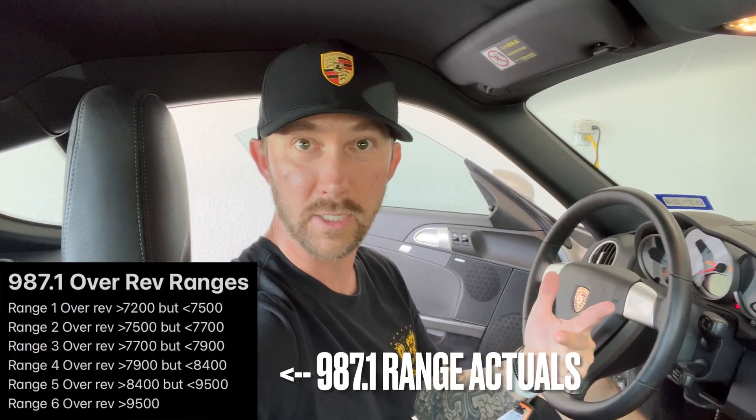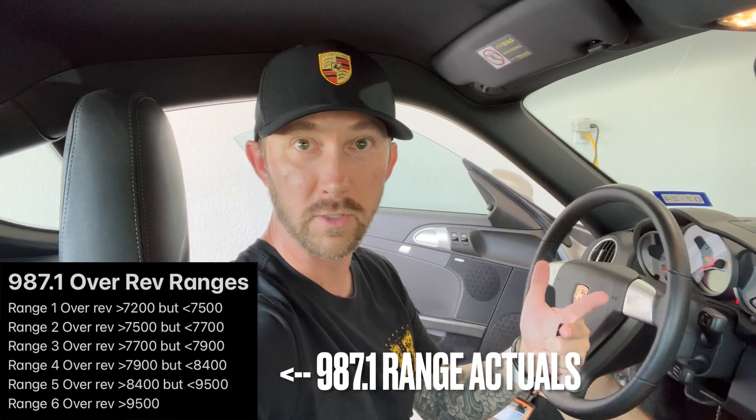Each one of these ranges is going to be a certain number of RPMs past the red line. It's going to differ on all sorts of Porsche vehicles. On a 987.1, Range 1 might be anything past 7,000 to 7,200, and anything from 7,200 to 7,400 could be Range 2 or Range 3, just hypothetically. It's going to differ depending on your Porsche generation, so pull some of the specs from PCA or from some of the web forums to get the particulars for your generation. An overrev generally is the number of ignitions past the rev limiter or the red line that the vehicle has gone past, and how much time it has spent there.